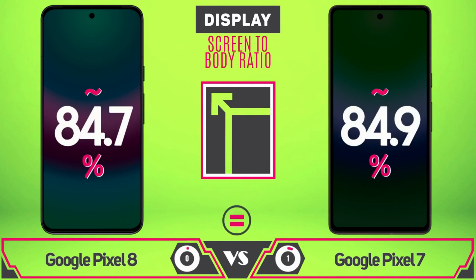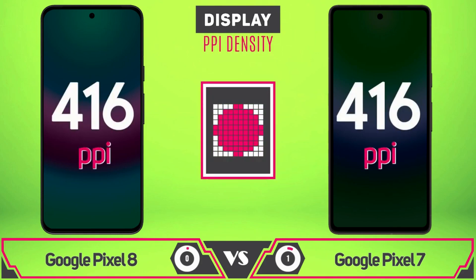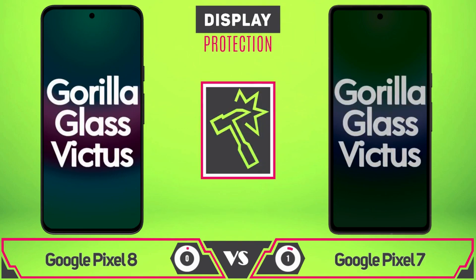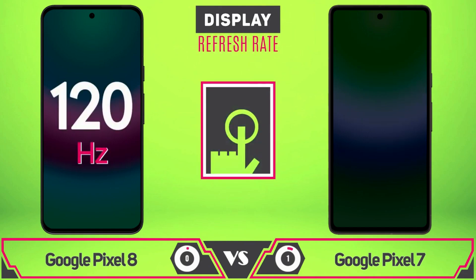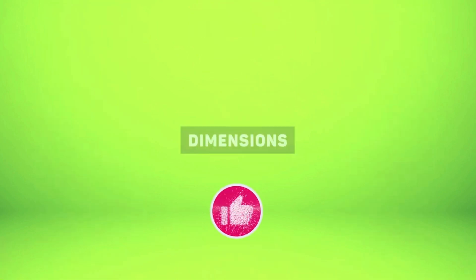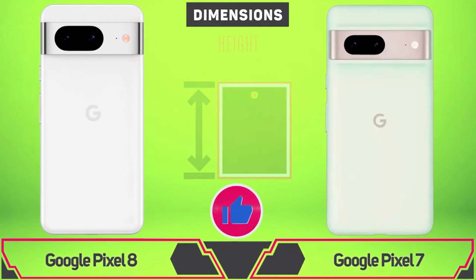Capturing better images through some computational magic. Google might also bring photo unblur magic to videos — the tool, called Video Unblur, should aim to do what Photo Unblur does on the Pixel 7 series: cleaning up old footage and making everything a bit more visible.